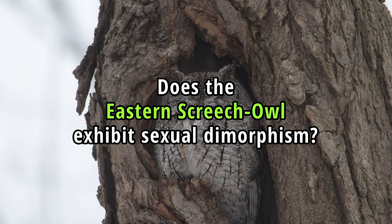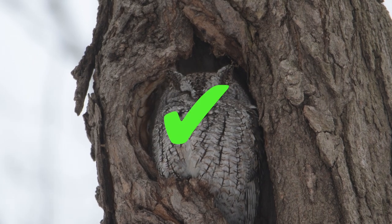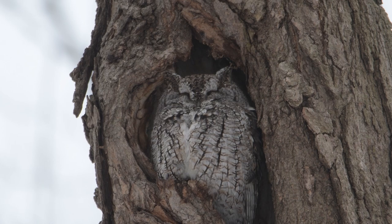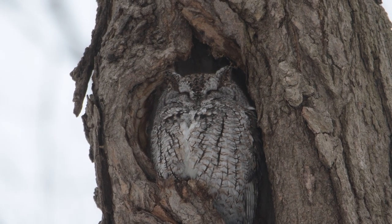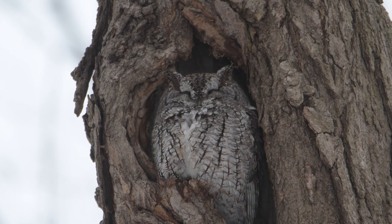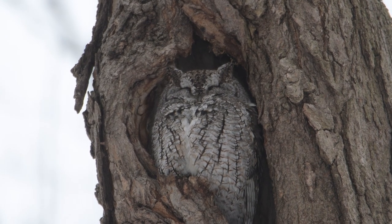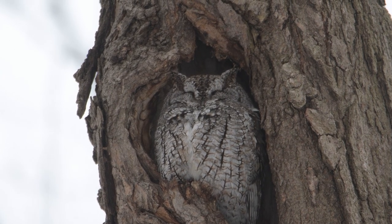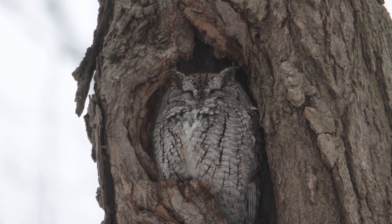Does the Eastern Screech Owl exhibit sexual dimorphism? Yes, this bird species exhibits a degree of sexual dimorphism. It is relatively subtle compared to other bird species and can be difficult to spot in the field. Females are generally larger than males. While both sexes can produce similar calls, there are slight differences in the pitch and frequency of their vocalizations, with males typically having a slightly lower pitch than females.